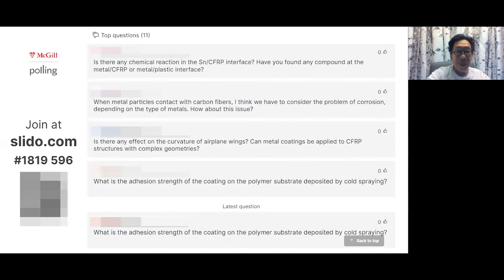The adhesion strength varies with conditions, but around 7 MPa is about as good as it gets with tin — that's my rough assessment. The surprising finding is that any surface roughening tends to reduce rather than improve adhesion, in contrast to what one might expect from conventional coating wisdom.